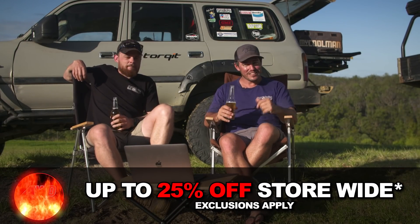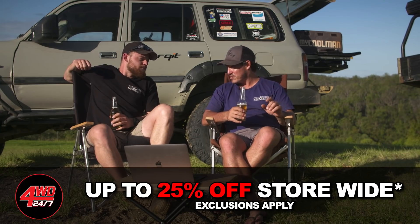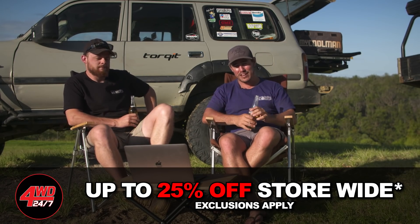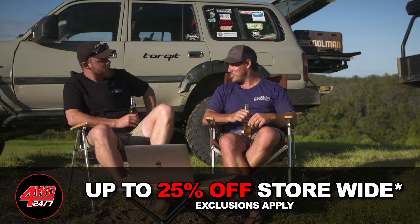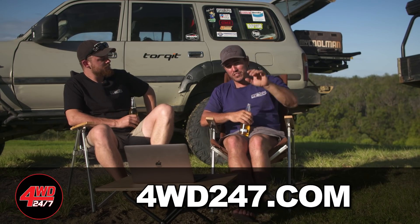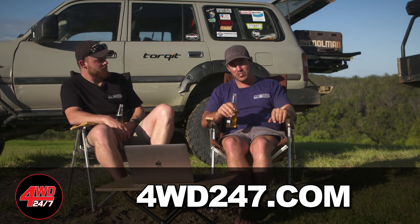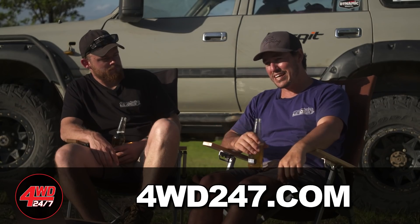In case you've been living under a rock, 4WD247.com is up and running — it's the place to go for the gear we use on our shows at awesome pricing. Right now you've got 25% off just about everything in store, including Ultimate 9 EV seats, 20% off MaxTrax, and 25% off Coolmans. Limited stock — whatever we've got in stock is what we sell — so jump on quick and take advantage.